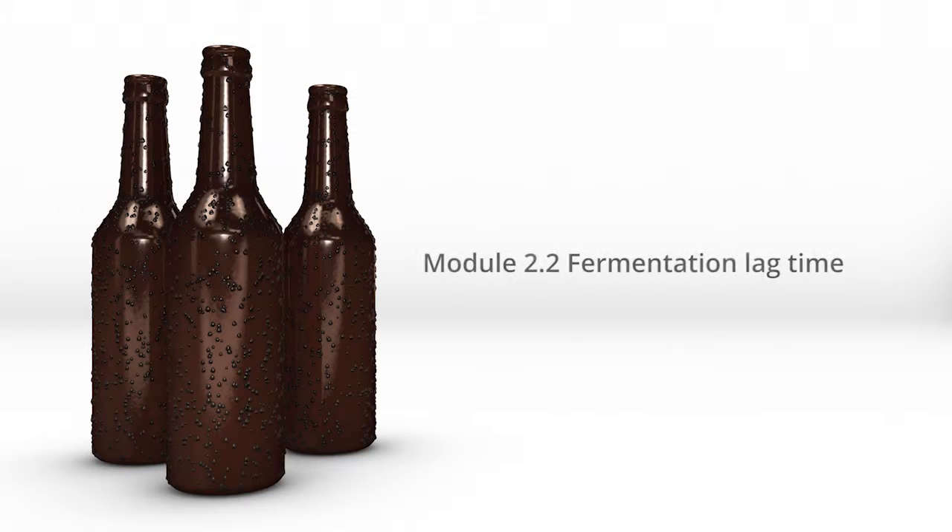You just learned all about fermentation. Now we're talking with our experts about fermentation lag time and what that means. Then we'll move on to active fermentation versus other forms.